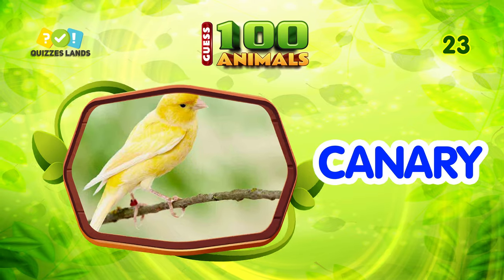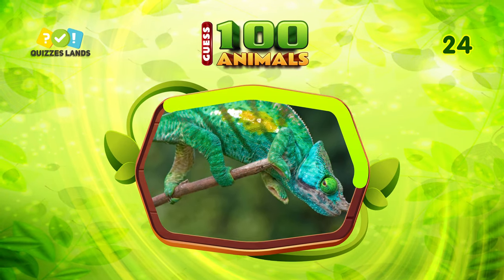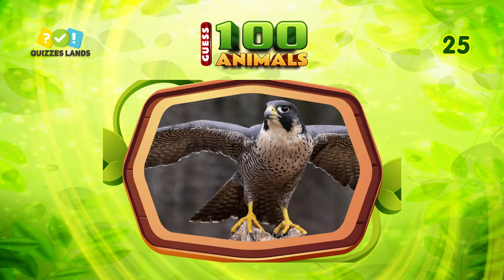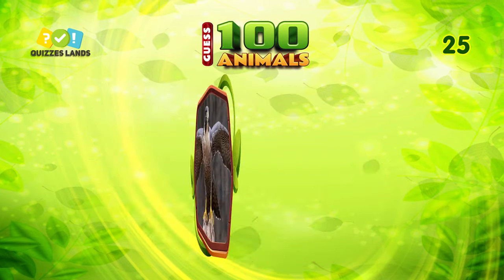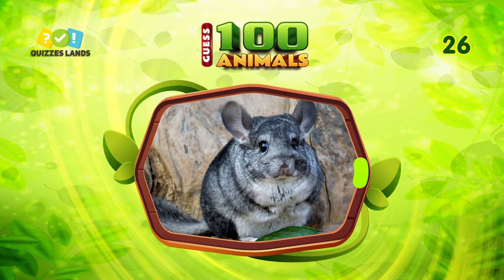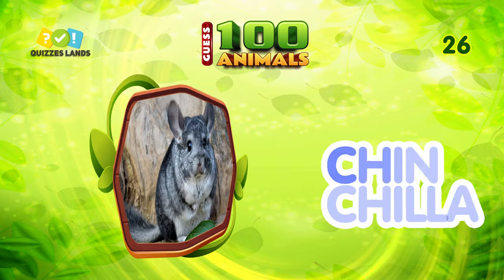What animal is this? It's canary. Next question, any ideas? That's chameleon. What is this animal? The answer is falcon. What about this cute animal? It is chinchilla.